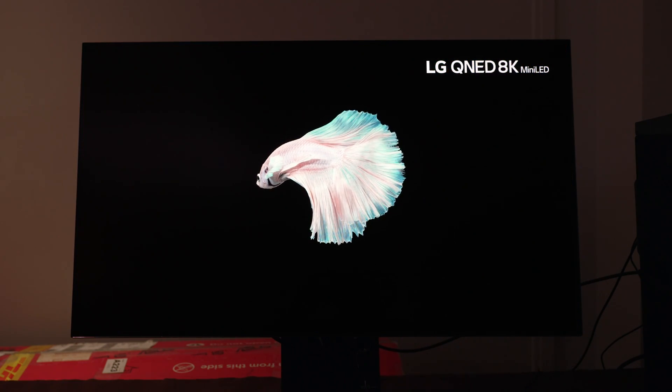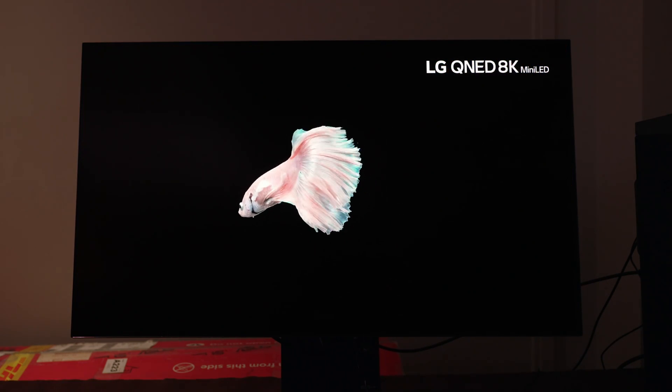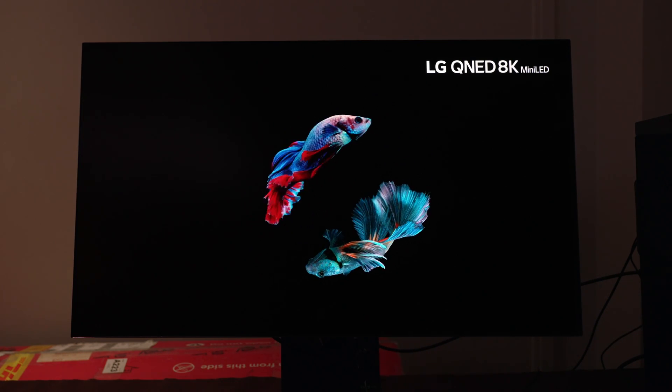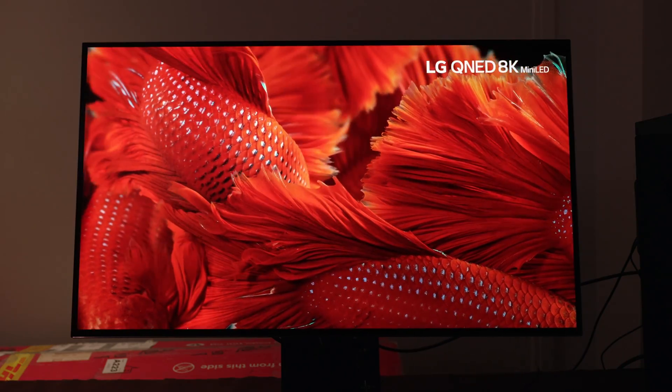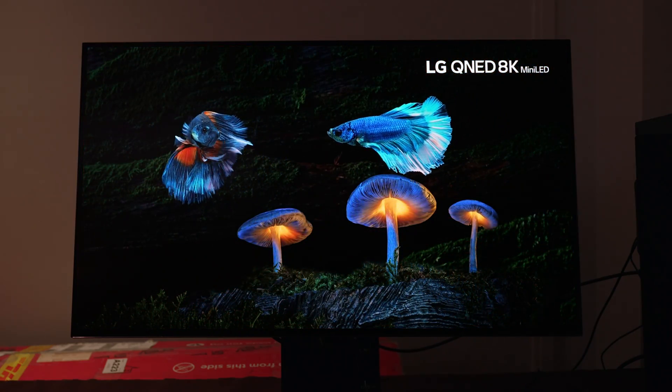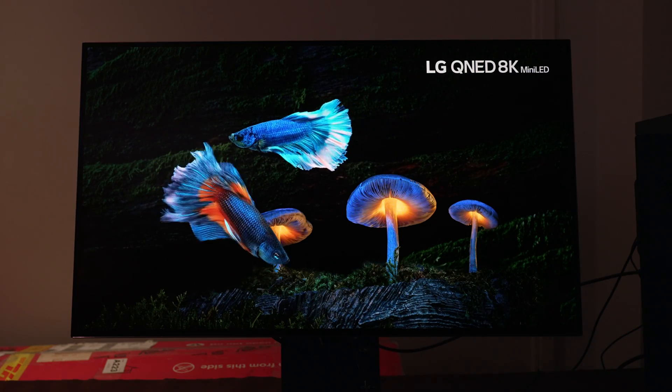Finally, let's talk about price and release date. I do expect this display will come in between $1,200 to maybe $1,400 max, much like the Quantum Dot OLED options. Early signs were pointing towards a second half of 2024 release, but you may actually see some come out far sooner, so keep your eyes out and get subscribed if you want to be updated.